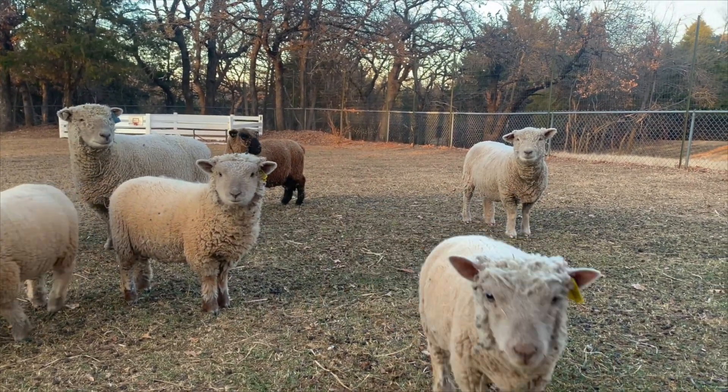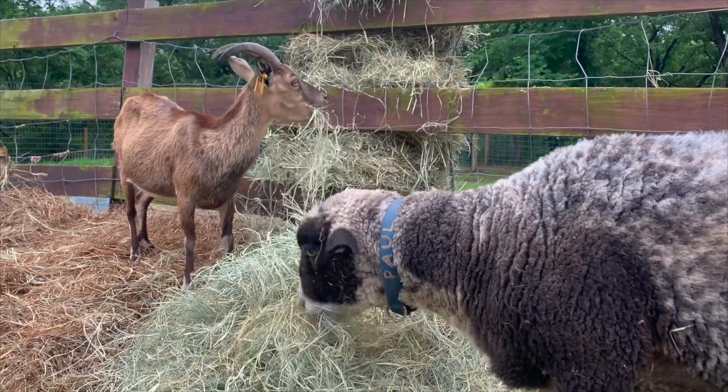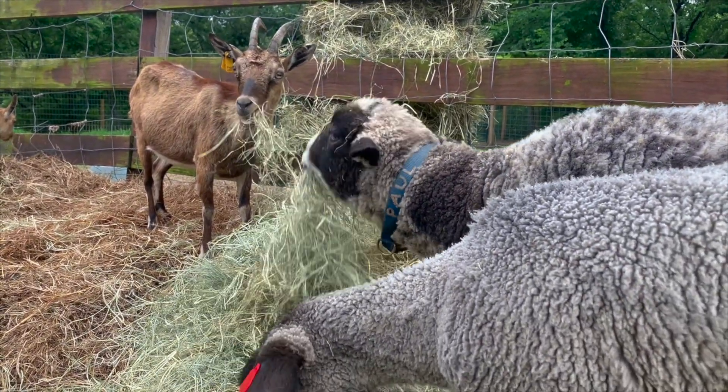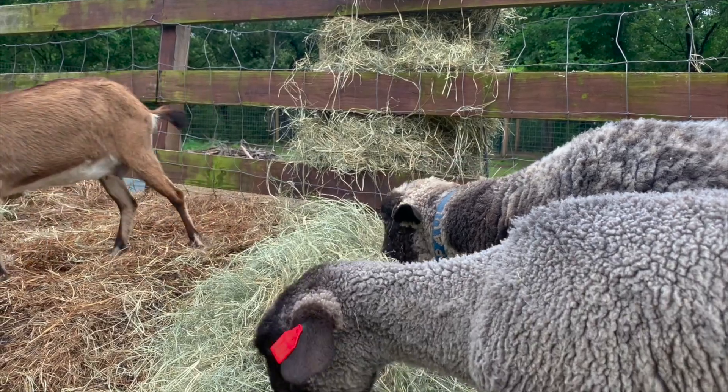Biting lice are one of those parasites that can be in your herd or flock at any point, but during the cooler winter months, when sheep and goats are huddled together to get away from the cold or out of the weather, it's easier for these things to spread and multiply when all those animals are grouped together out of the elements.